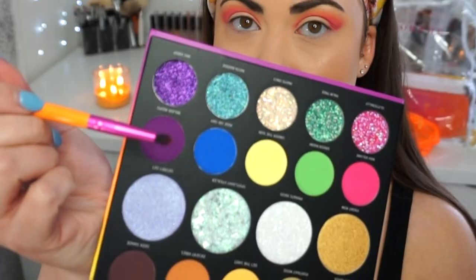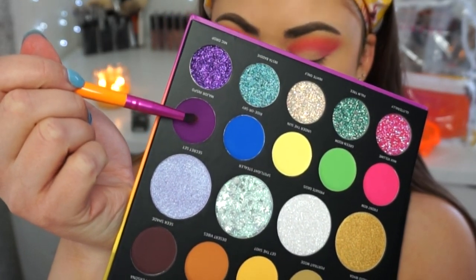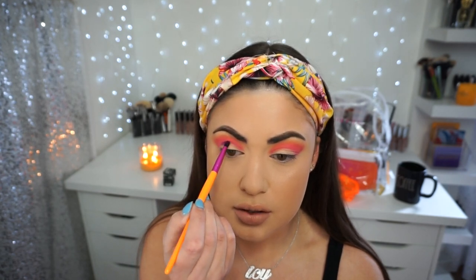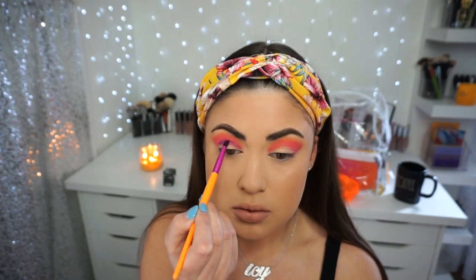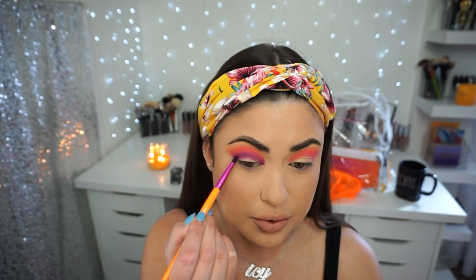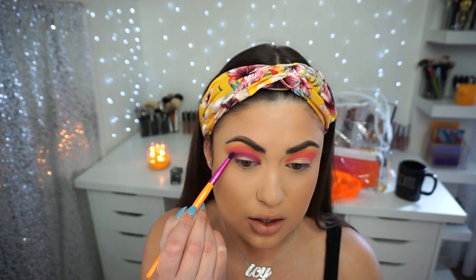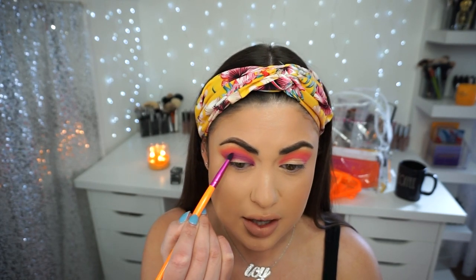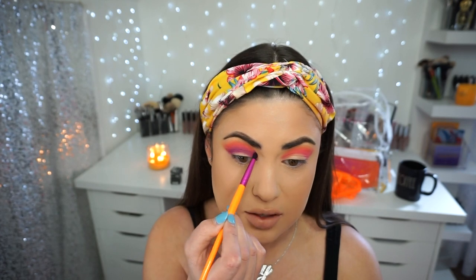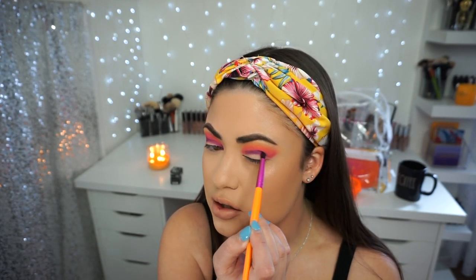Now we're going to do something that could compromise the whole look — I'm going in with the shade Major Inspo, a deep purple. Purples can sometimes screw you over, so hopefully it doesn't. I'm picking it up with the same small brush and going directly under the pink. To my surprise, the purple is actually blending really well. I was super nervous because in the past I've tried this sunset look with the Natasha Denona sunrise or sunset palette and failed every single time — so props to this purple for blending with the pink. Just popping it on there and doing tiny little circular blending motions.